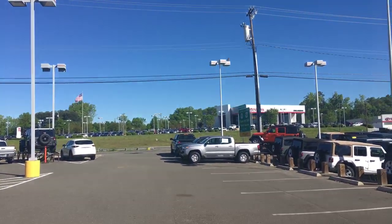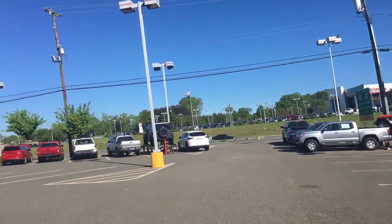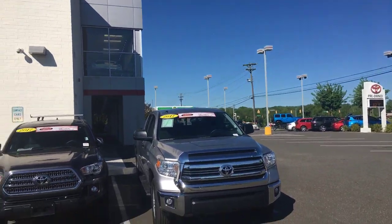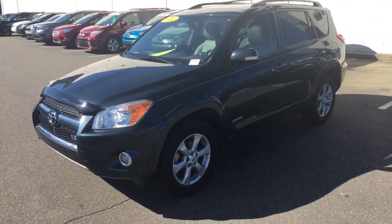Hey Tim, it's Craig Maxx at Marc Jacobson Toyota. We're here next to the 2012 RAV4 that you inquired about. Just so that you know, the vehicle is located right across the street from our new car center, right next door to the BP gas station. Anyway, here's the vehicle that you inquired about.